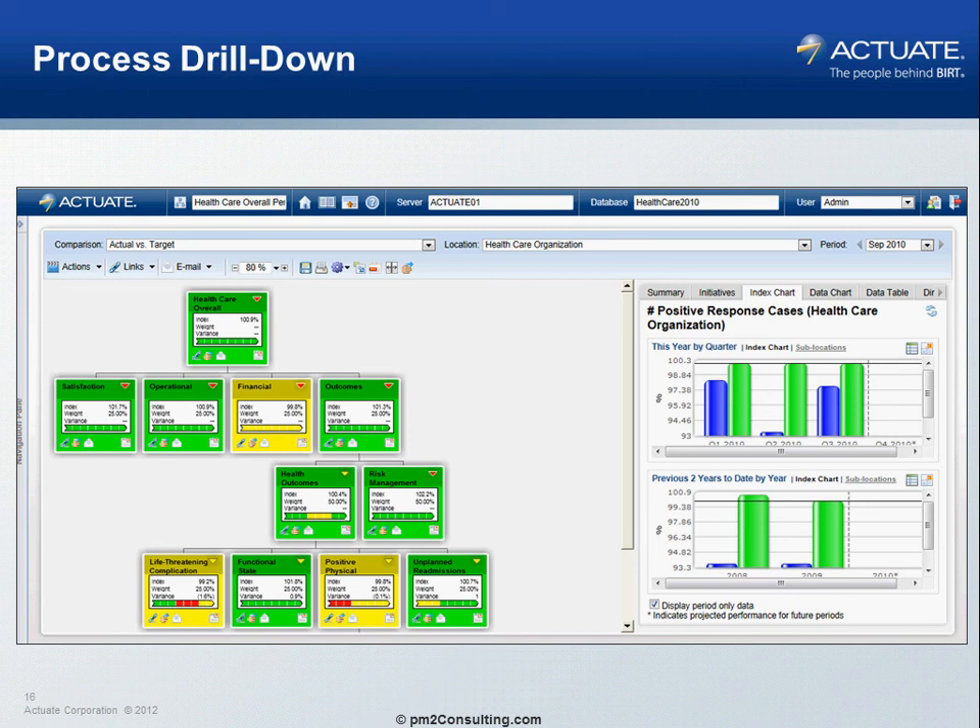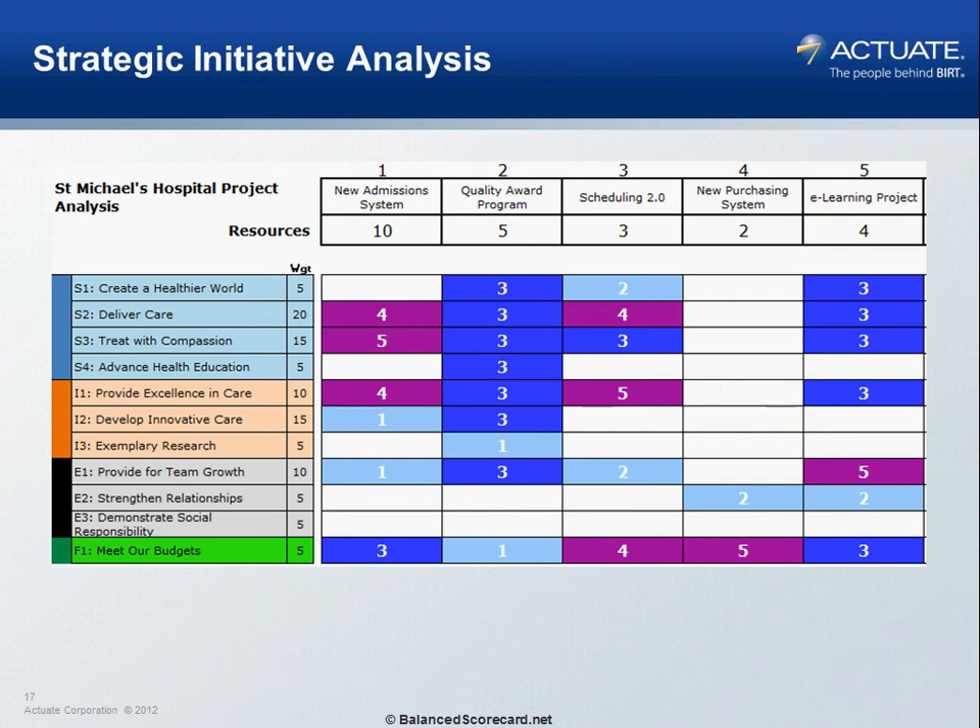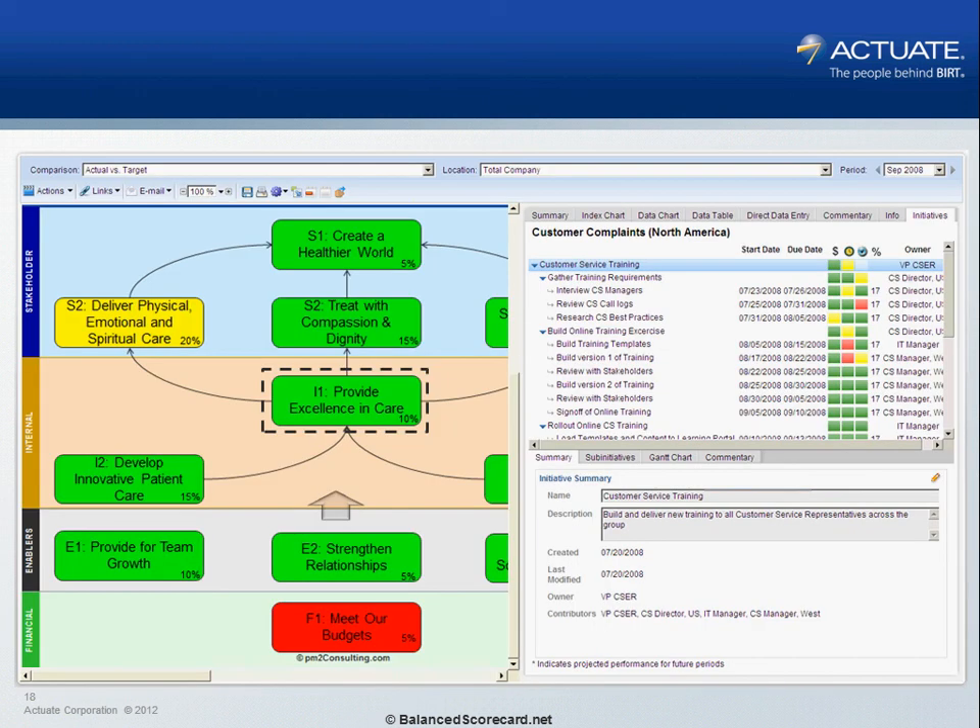Actuate allows us to do this through the hierarchy and the dashboard. From there, we can begin the other part of strategy execution, which are the projects or initiatives. We rate them against the strategic objectives and build a drill-down so that within each objective we can also understand what projects are associated with it and how they are performing.